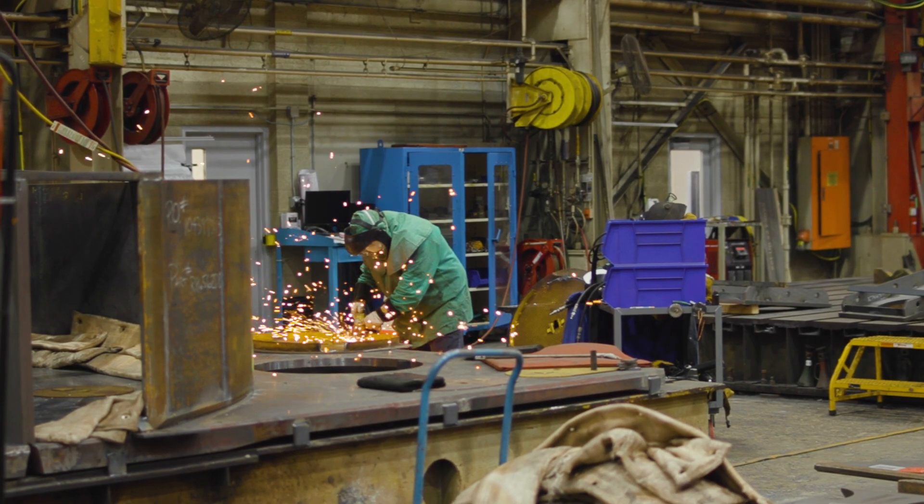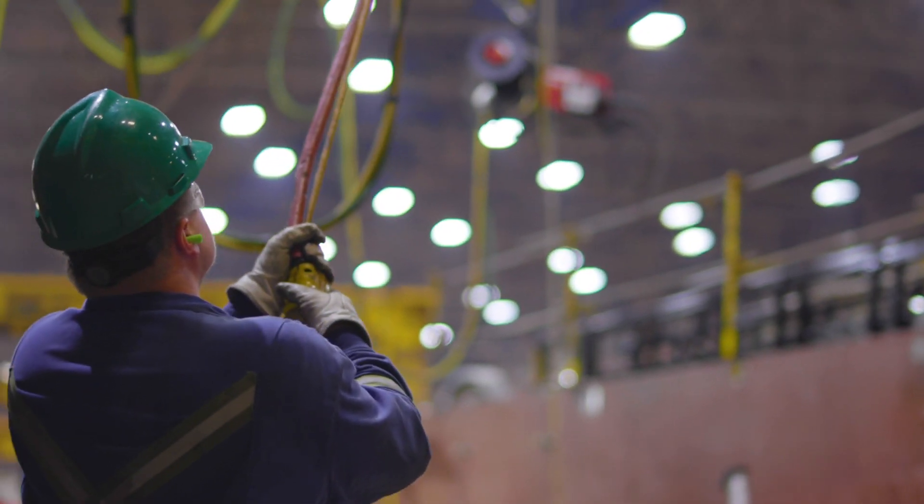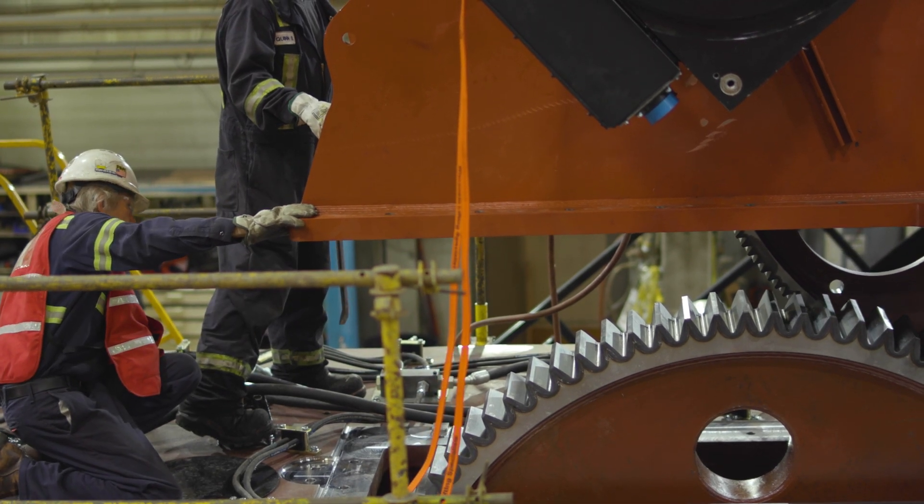It supports that history of what we're known for and it creates that connection to not only the people that work here but our community. When they know that we have welders, we have machinists — this has that rooted connection that we're known for, and that history is going to continue.